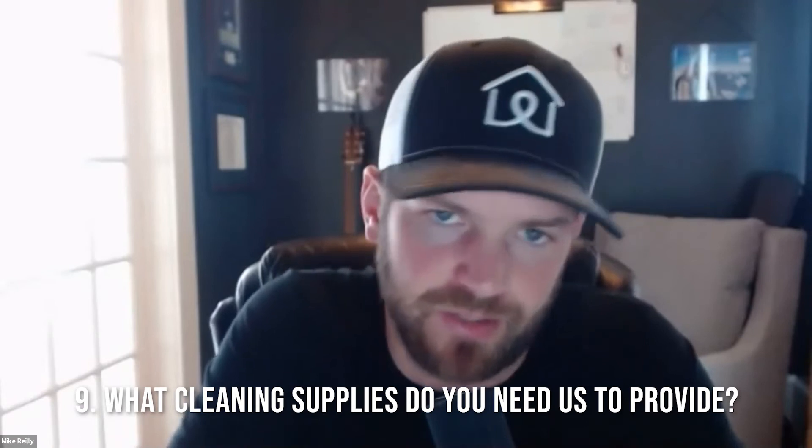Number nine, getting into the grittier details: what cleaning supplies do you need us to supply or provide? Do you provide all the cleaning supplies? That helps us know what we need to keep in stock versus what they keep in stock, and it goes into costs too. My Florida cleaner charges more than any other market but they include toiletries — shampoos and all that. So also ask: can you supply toiletries like little soap bottles?